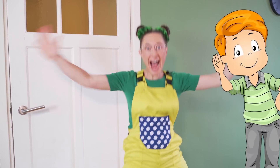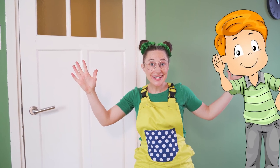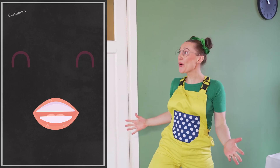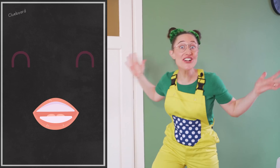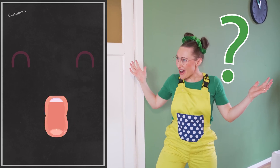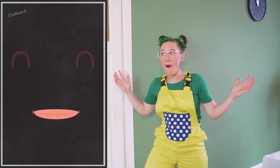Did I hear someone say we're going to learn to count today? Why yes, that was me, Maggie Lou! I didn't even see you there, Clue Board. What are we going to learn today? Today we're going to learn how to count, and we're going to do it together.